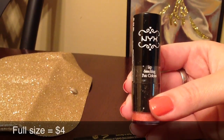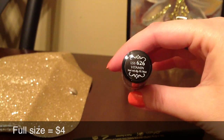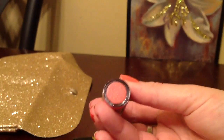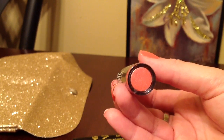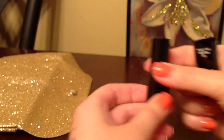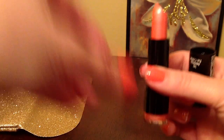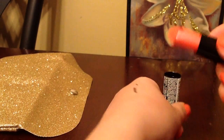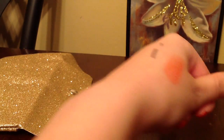This is NYX Smacking Fun Colors, and this color is in 626. It's a pretty pink color — finally, this is a color that I can wear. And so this is a lipstick. This is a swatch of it.